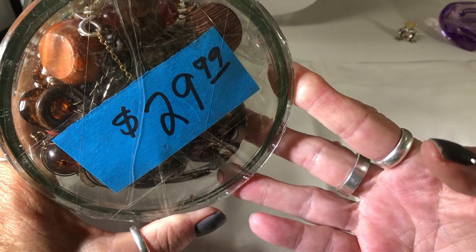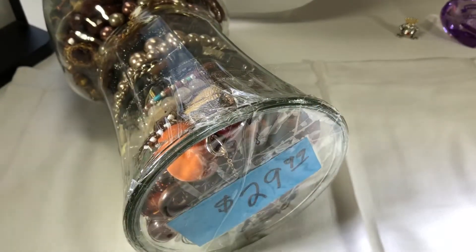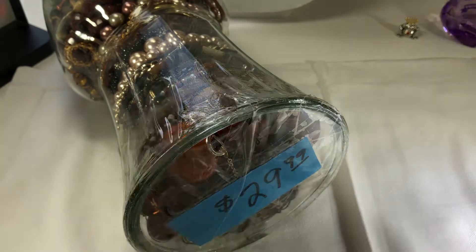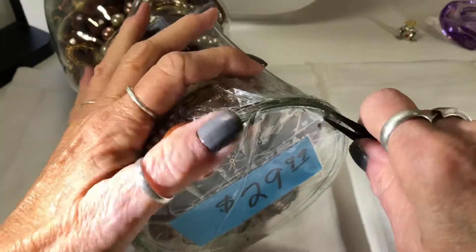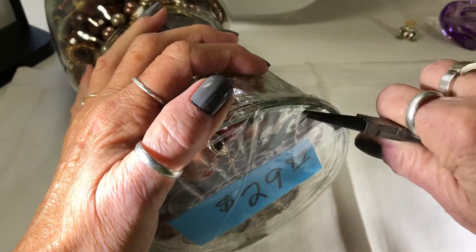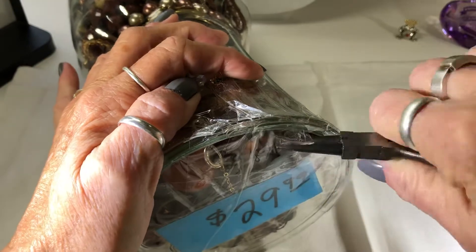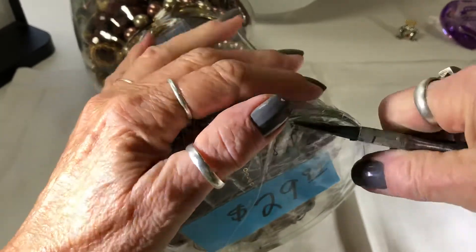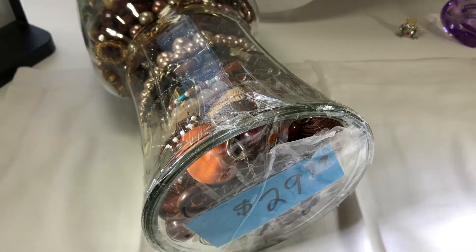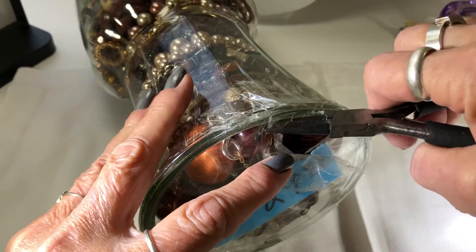This one was $30 and I got it for about $25. The first thing I forgot to grab was a pair of scissors. I live right next door to a big charter school, so when they have recess it gets loud. I can't believe I forgot scissors.